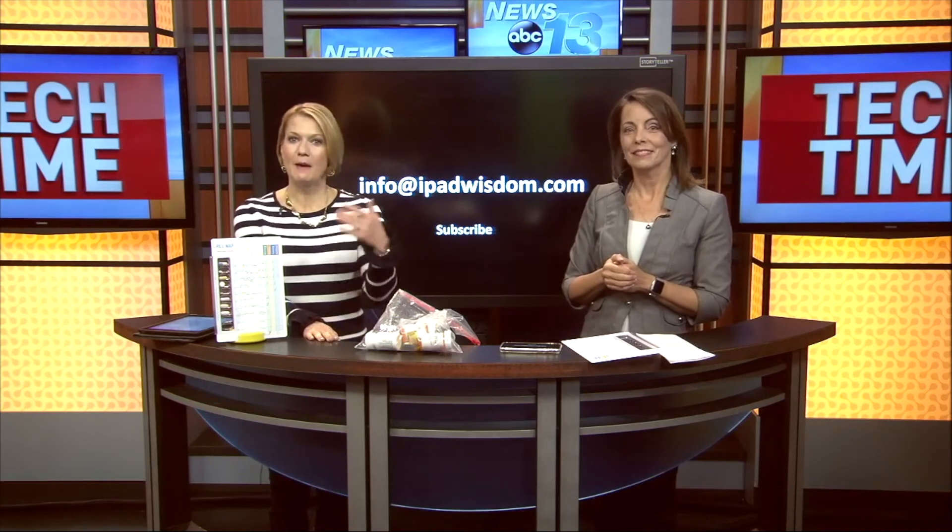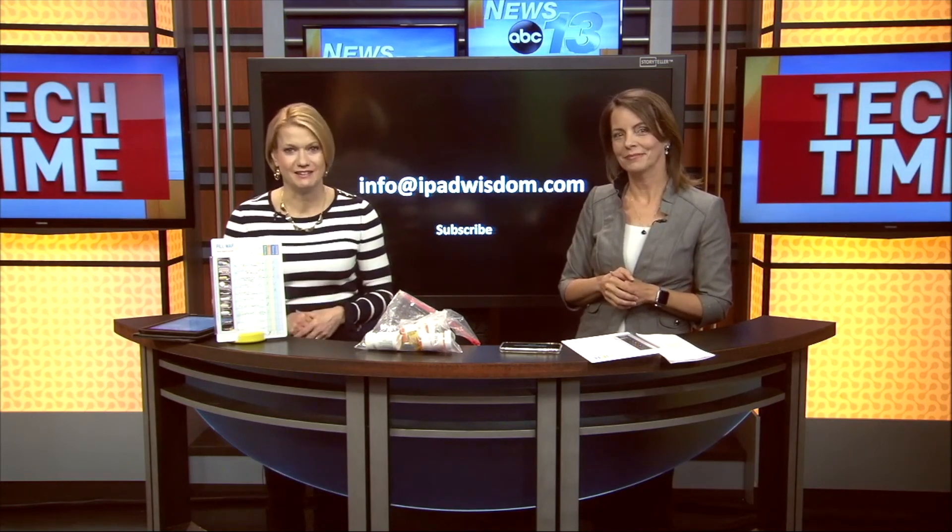There's another product too, that you can get for free. Just shoot an email to info at ipadwisdom.com and I'll put an entry in for a drawing — I'll either mail them to you or leave them at the front desk. You can also buy them at pillmap.com. I've got all the information online as well. If you want to learn more about the apps and information that Francie has, you can go to the tech time section of wlos.com.